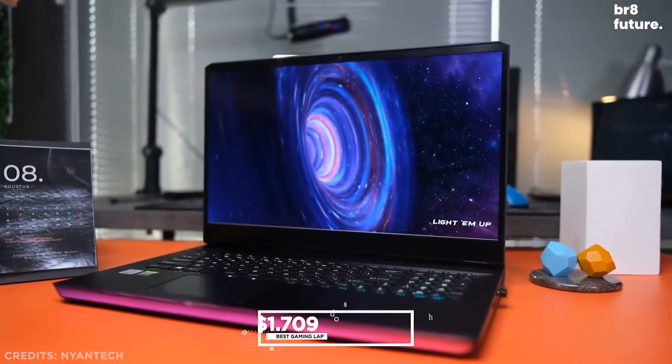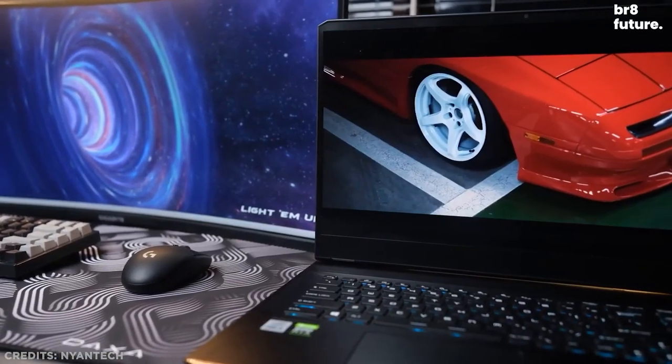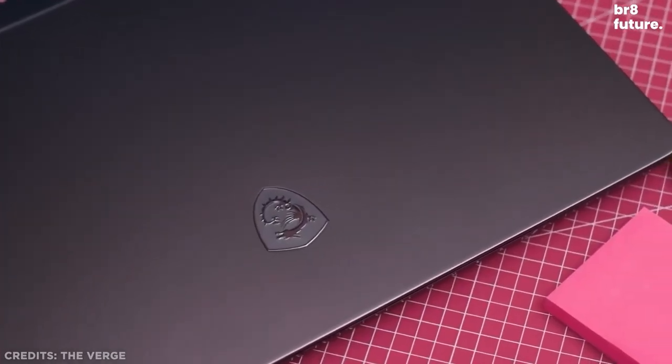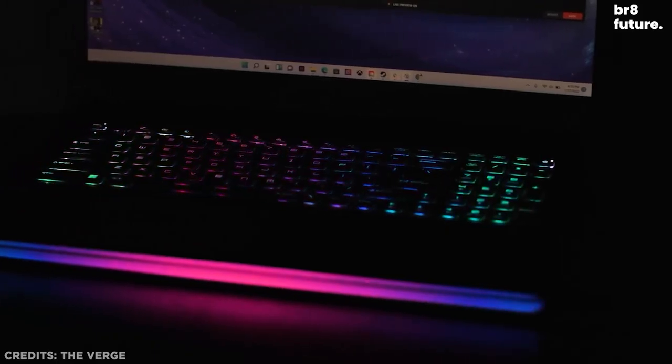The most powerful $1,709 version is enough to make you tear up when you check your bank account, but it's also the best performer we've seen recently. MSI's software is a mixed bag — there's some helpful stuff in there, but also some odd apps with questionable utility.